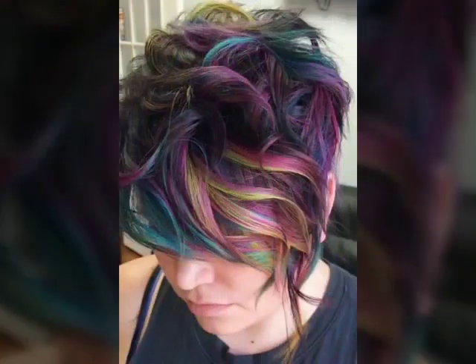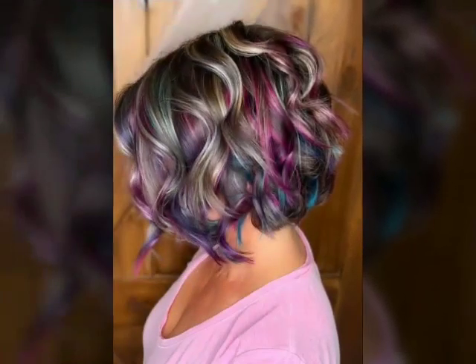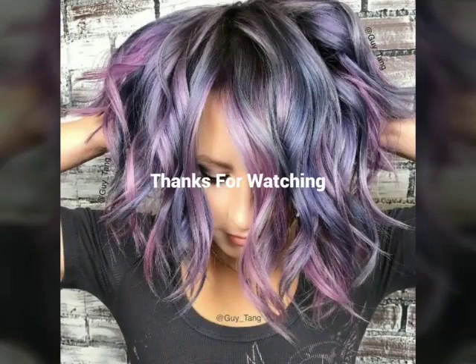Be sure to use a product that provides a strong hold to help keep the style in place throughout the day. Pixie cuts are a great choice for those who want a low-maintenance hairstyle that is easy to style and requires minimal styling products. They can be worn by people with a variety of face shapes and hair types, and can be modified to suit different personal styles and preferences.